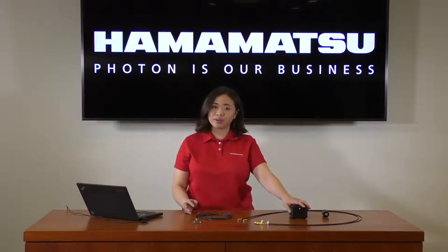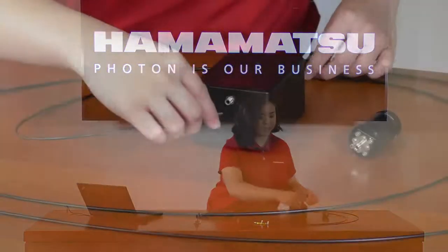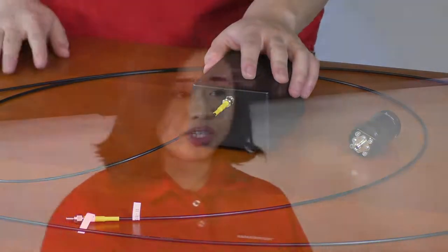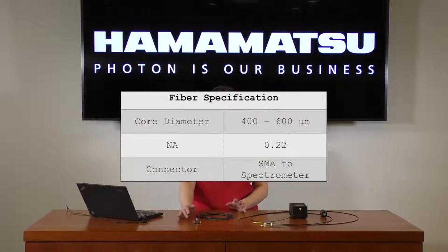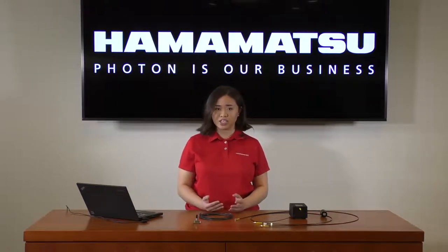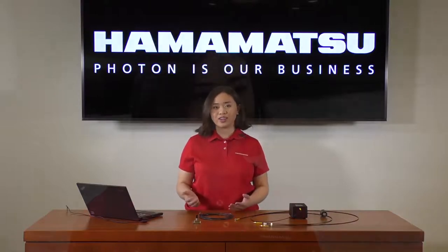Here we're using a broadband halogen source. Taking our first fiber optic cable, we'll screw the SMA connector on the fiber optic to the corresponding connector on the light source. Included in each of our data sheets, we mention specifications for suitable optical fibers. For this spectrometer, we recommend using either a 400 micron or a 600 micron core diameter fiber with numerical aperture 0.22 and SMA connection to the spectrometer. It's important to make sure the fiber you use matches these specifications to optimize throughput, as higher throughput gives higher signal collection and higher SNR, enabling higher accuracy measurements.